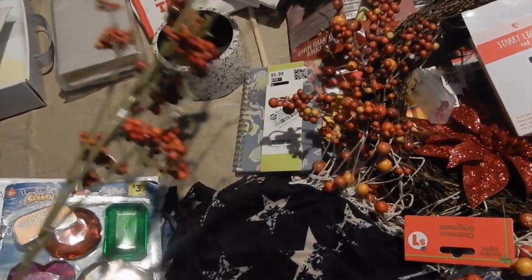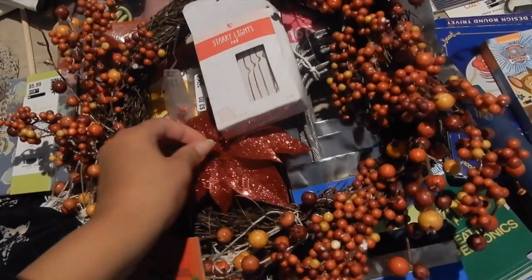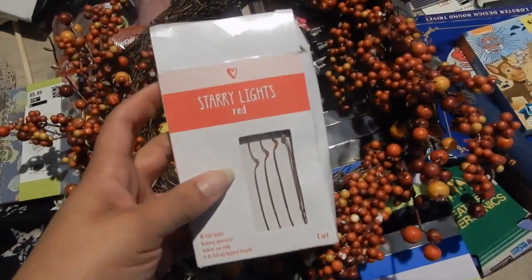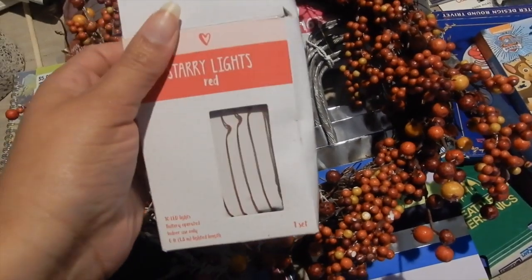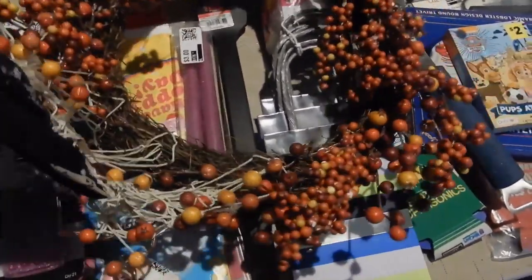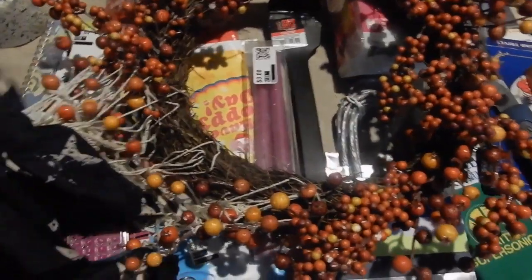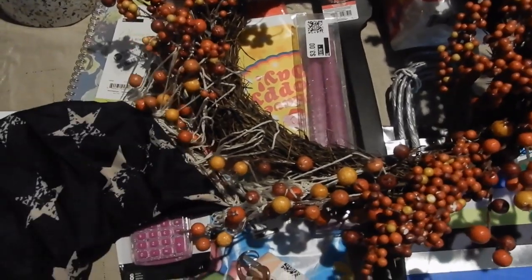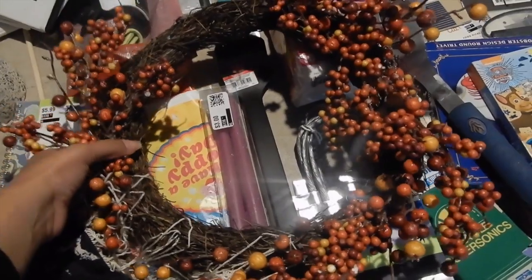We got some floral picks and wreaths right here — more little picks, though it looks like it got broken. These are some starry lights in red — perfect for Valentine's Day. Then I got this wreath that's all tangled up with this scarf or handkerchief that's gotten tangled in it. I've got to detangle it, but this wreath is perfect for the fall.